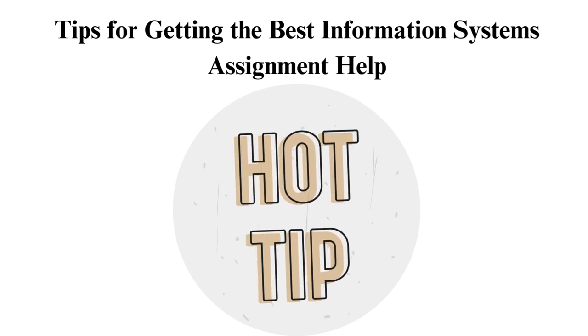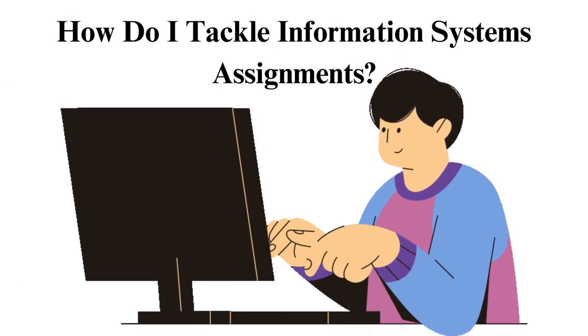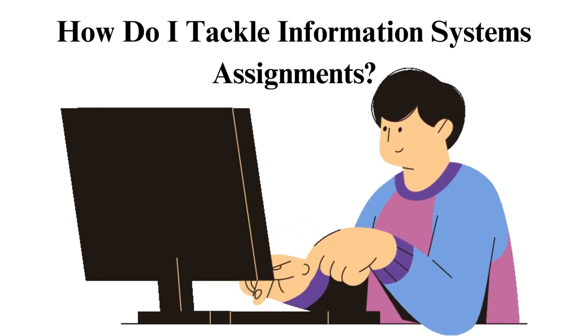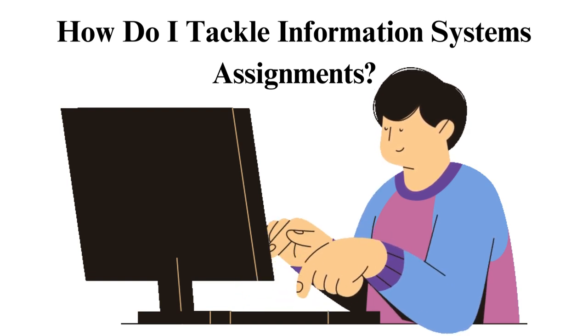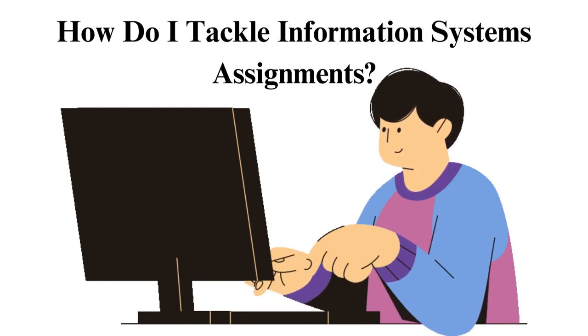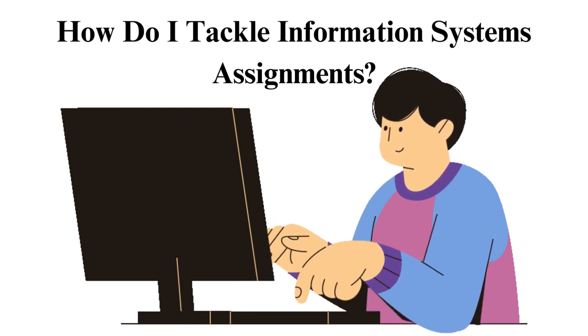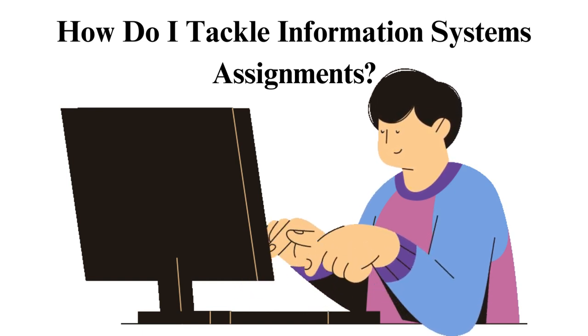We tick them all here, so we have the confidence to share them with you. How do I tackle information systems assignments? As you seek IT homework help, it's essential that you also know how to approach your assignments. Here are a few tips: ensure that you have the right study materials, check assignments done by other students, and check for samples online.